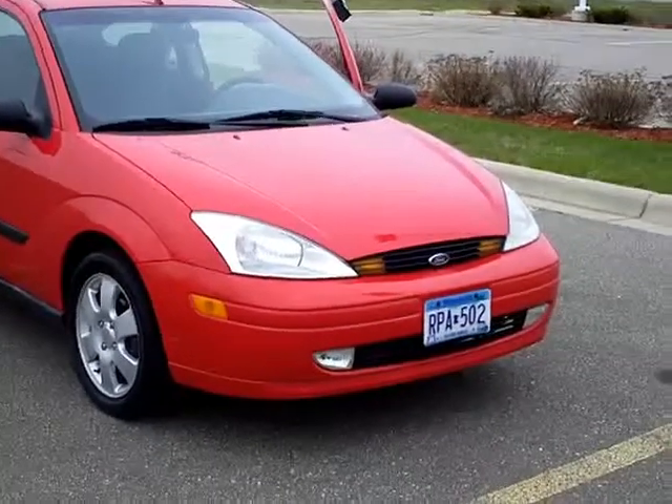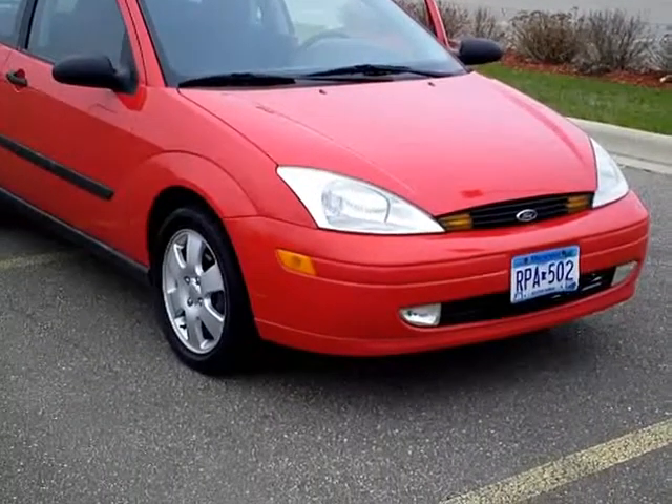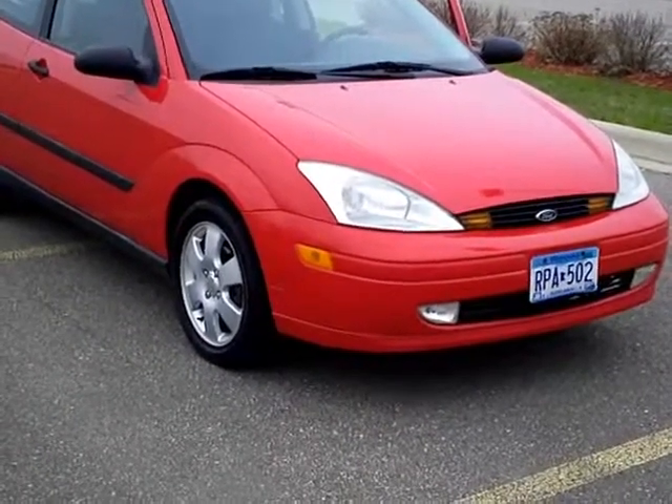Hi, Rick with Bill's Ford Lincoln Jeep, Wilmer, Minnesota. Today I've got a 2001 Ford Focus. Stock number is 3F120219A.